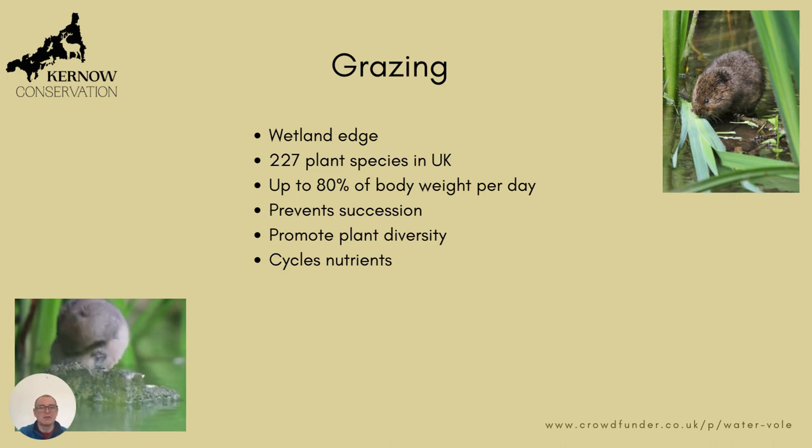Water voles weigh up to around 230 to 300 grams. So if you imagine a large population of water voles, they would be eating a significant amount of plant matter over time. This will actually prevent succession in terms of woody plants and shrubs growing around the edges of these wetlands, and this provides plant diversity.